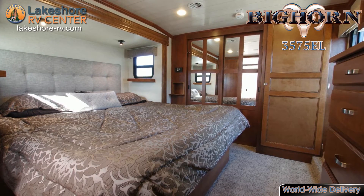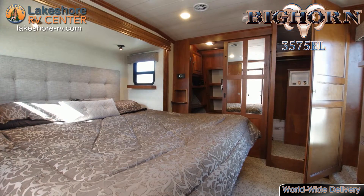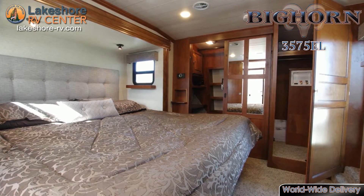Bighorn 3575 EL. Can you hear the forest calling your name? Go explore them in the Bighorn 3575 EL.